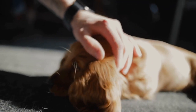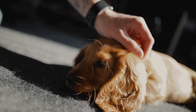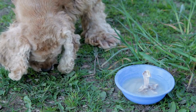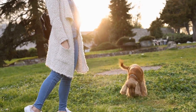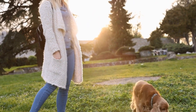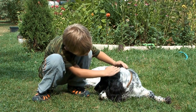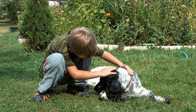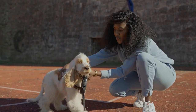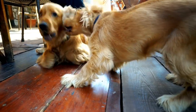Three: Pay attention to ears. Cocker Spaniels are prone to ear infections due to their long, floppy ears. Regular ear cleaning is crucial to prevent any problems. Make sure to check your dog's ears weekly for any signs of redness, swelling, or discharge. Clean them with a dog-friendly ear cleaning solution or a mixture of water and vinegar. Gently wipe the outer part of the ear, avoiding the ear canal. By keeping their ears clean and dry, you can reduce the risk of infections.